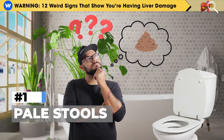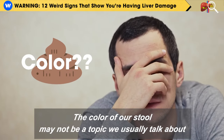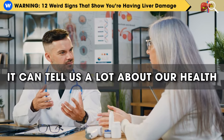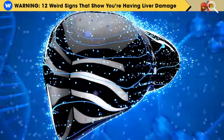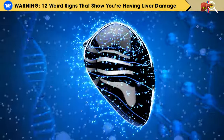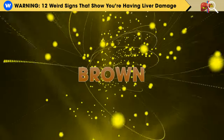The first sign of liver issues is having pale stools. The color of our stool may not be a topic we usually talk about, but it can tell us a lot about our health, especially the health of our liver. When you use the restroom, your liver releases bile acids to help digest fats from your food, and these bile acids give your stool its normal brown color.